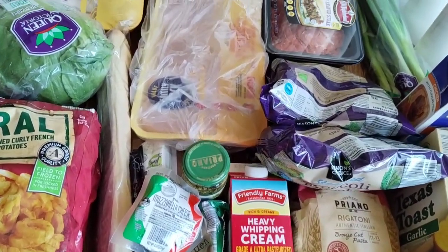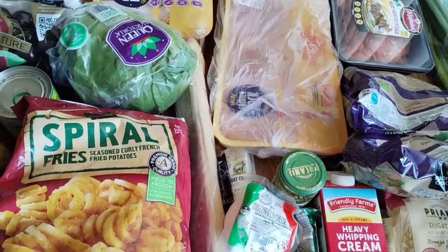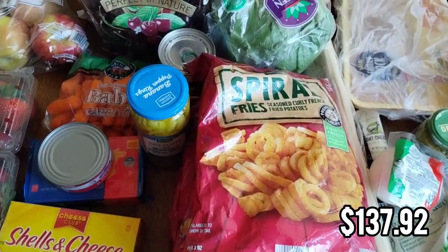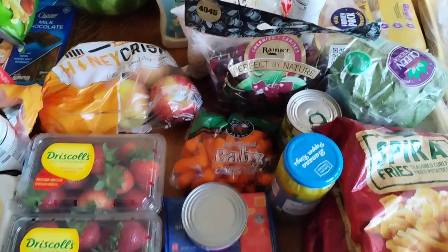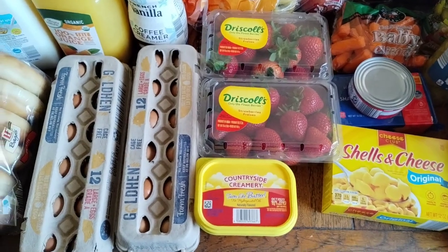Hey everybody, welcome back to my channel. If you're new, my name is Ashley and every week I share my budget grocery hauls. I have a family of four that lives in Southern California and our budget is $150 a week. Today I spent $137.92. I'm going to go over everything, what it's used for, and I'll put the prices up on the screen so you can see how much it costs. I shopped at Aldi and if you want to see the meals I'm making, go ahead and check out the description box where you can find my one week meal plan.